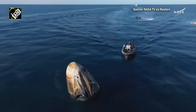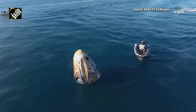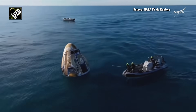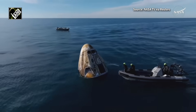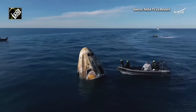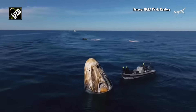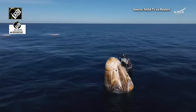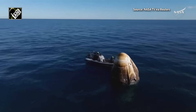Those parachutes will be retrieved from the ocean surface. The recovery vessel closest to the spacecraft is going to be performing some safety checks. We can see they're using an instrument that is basically working to detect if there are any hypergolic vapors or fumes that are still residing in and or around the Draco thruster nozzles or outlets.